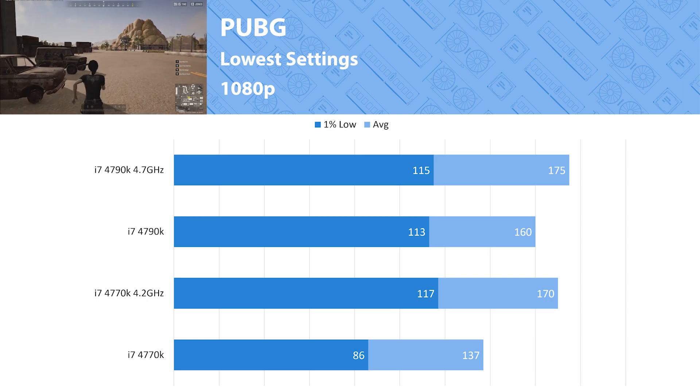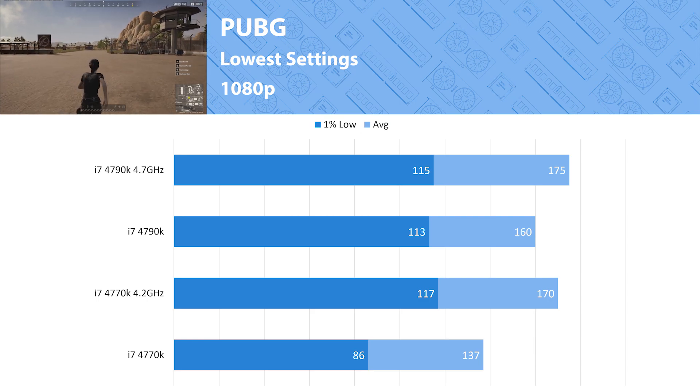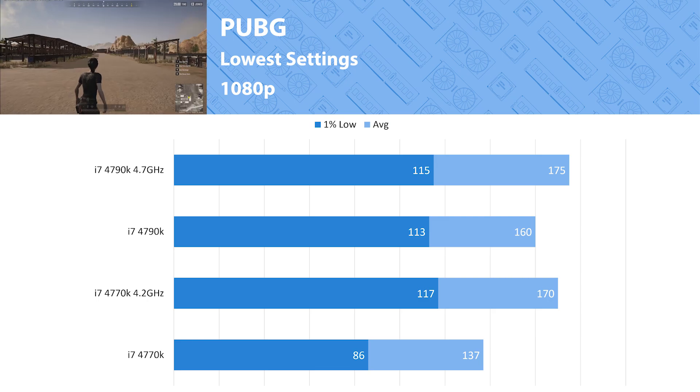Looking at these two processors, the 4770K at stock is struggling a little — definitely over 60 fps but a bit slower than the others. This is the largest disparity in all games tested at a 16% difference. However, when overclocked they become identical in performance and both are over 144 fps at that point, so I'd consider it a draw.